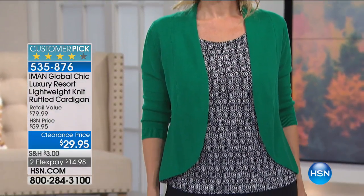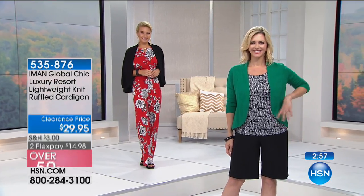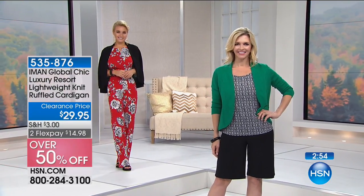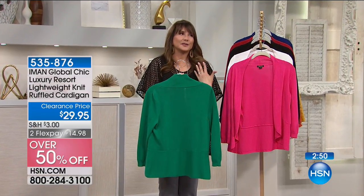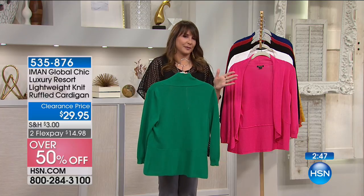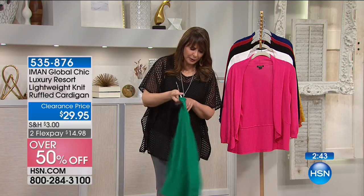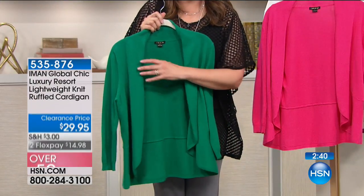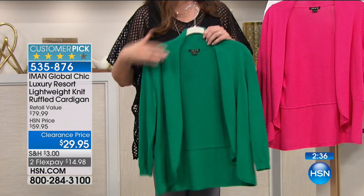This is the Iman Global Chic Luxury Resort Lightweight Knit Ruffled Cardigan. Your new favorite cardigan is on sale for $29.95 in colors. I'm going to tell you why this is probably a better idea than a lot of the cardigans already in your closet. There's a peplum in the back, a soft drape front — it's not too drapey, not too flowy, not too much fabric.